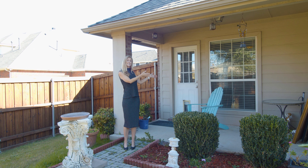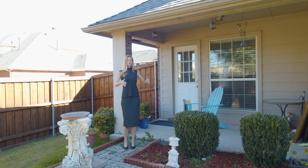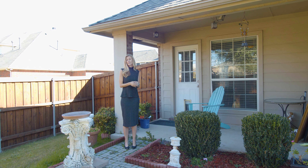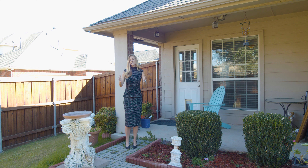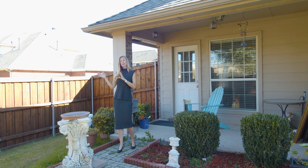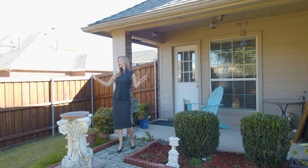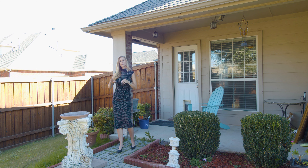Step outside to your nice covered patio. Imagine sitting out here in the evening enjoying your beautiful yard, or maybe a family barbecue. There's plenty of grass to run around on, and it's on a corner lot so you're definitely getting a much bigger yard. It's all surrounded by a board-on-board privacy fence.